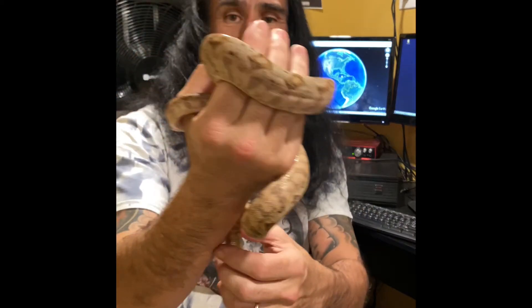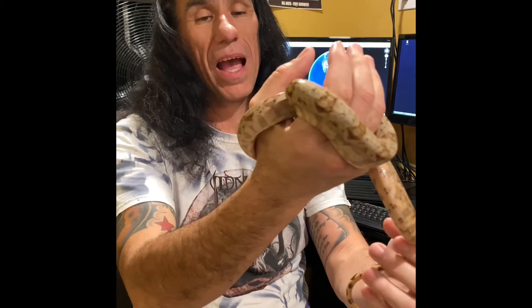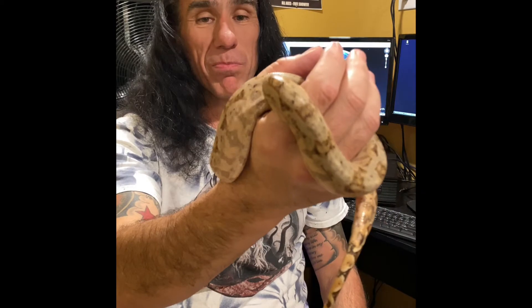Hey there, everybody. Gary from Constricted and Addicted. And today, we're going to learn a little bit about the Hog Island Boa Constrictor. The Hog Island Boa Constrictor is absolutely, I'll say it again, one of my favorite boa constrictors.